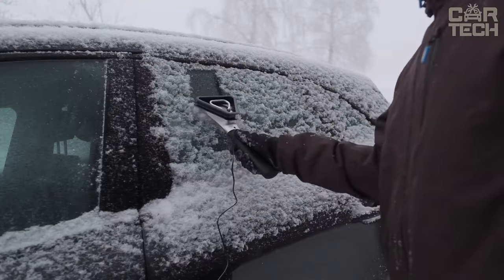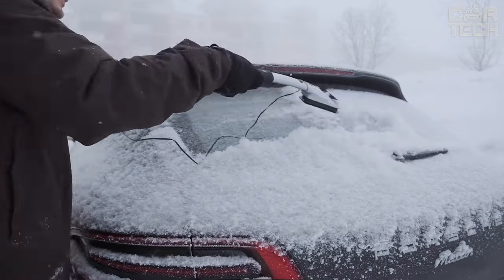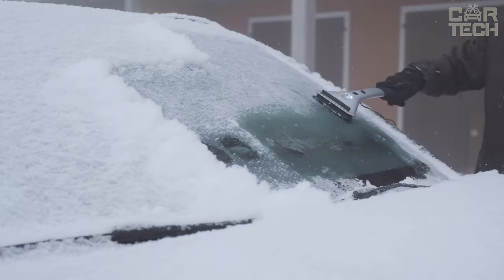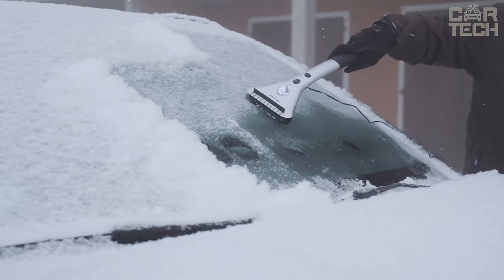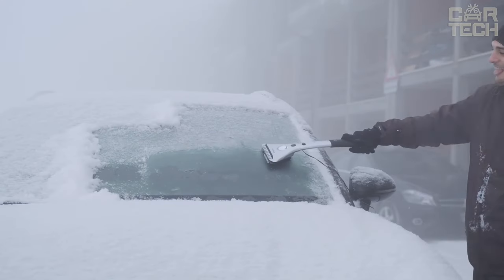The scraper can be used not only for the windshield, but also for side windows, rear view mirrors, and headlights. This is a quality and reliable tool made of durable materials that can withstand low temperatures. iPerbrico has compact dimensions and can be easily stored in the trunk of your car.